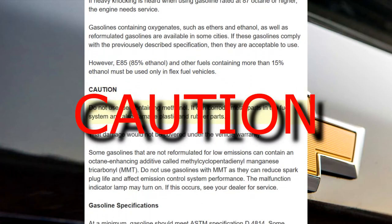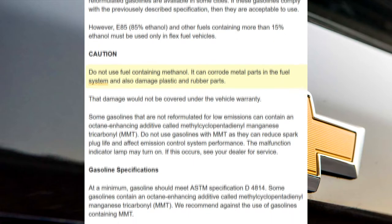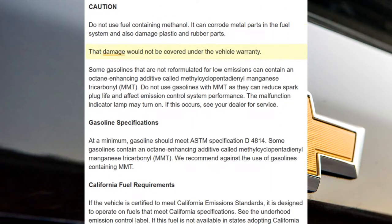Caution. Do not use fuel containing methanol. It can corrode metal parts in the fuel system and also damage plastic and rubber parts. That damage would not be covered under the vehicle warranty.